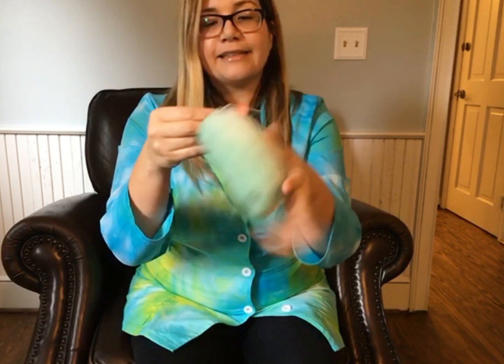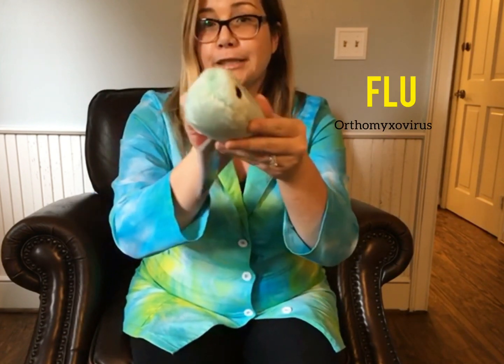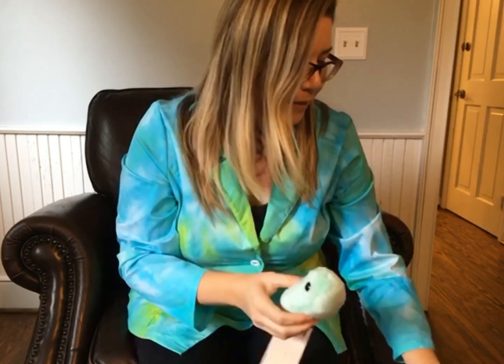Oh look at that — this one is so cute, I love the color of this one. This one is the flu. Everybody wants the flu, right? But isn't this so cute — a nice little squishy microbe.